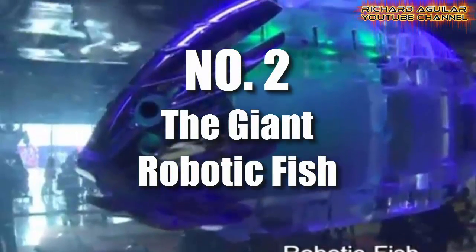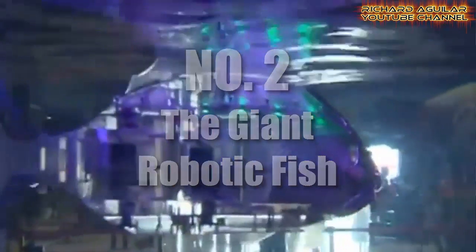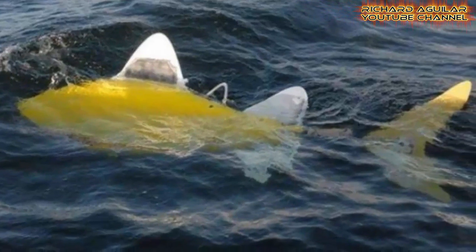Number two is the giant robotic fish. If you haven't seen a giant robotic fish swimming underwater or in an aquarium, this is the best time for you to see it in action. This giant robot fish can be used as an aquatic robot to patrol sea water for pollution. Take a look at this one.